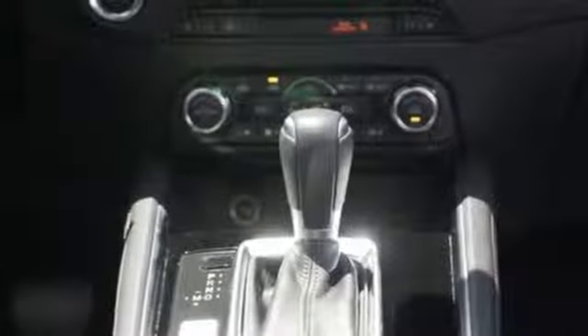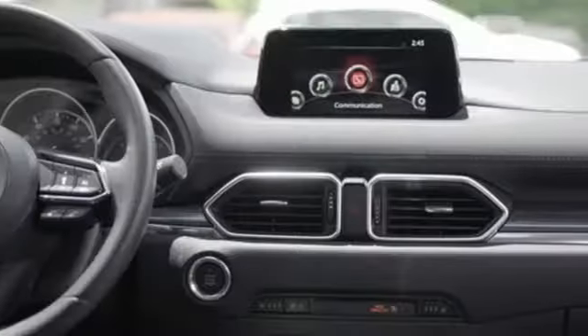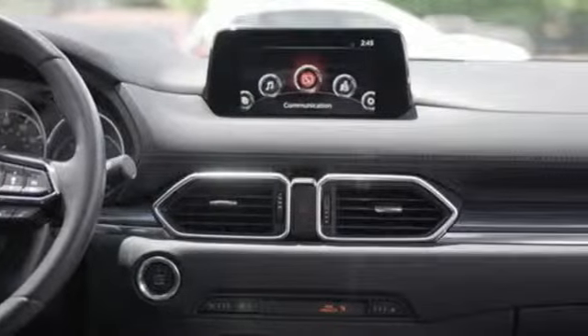Power heated mirrors, Bluetooth wireless audio streaming, express open sliding and tilting sunroof, advanced keyless entry, and automatic transmission.